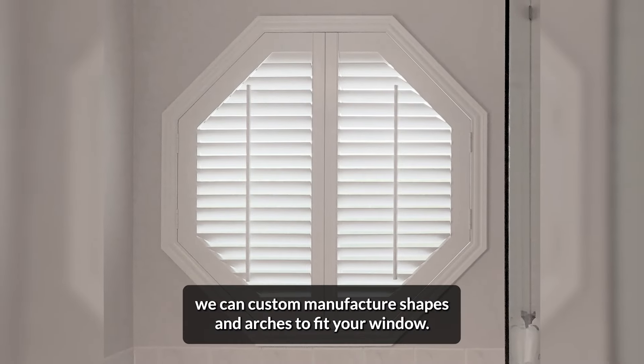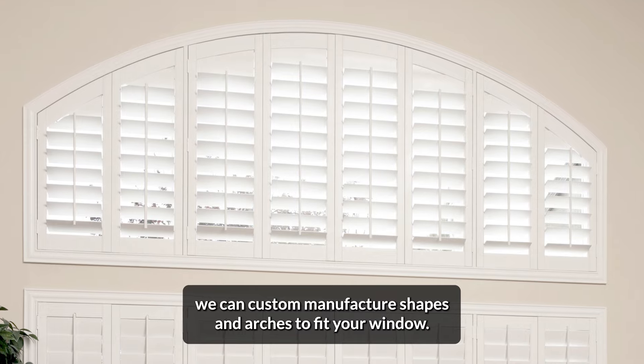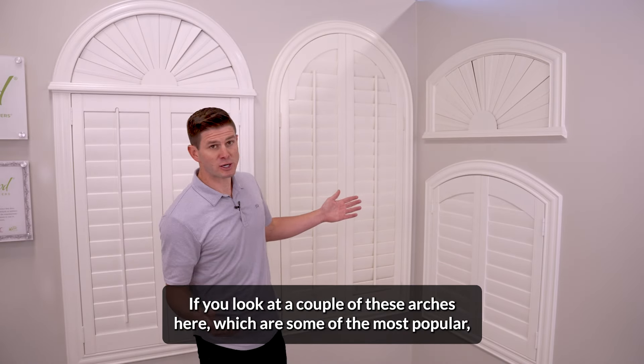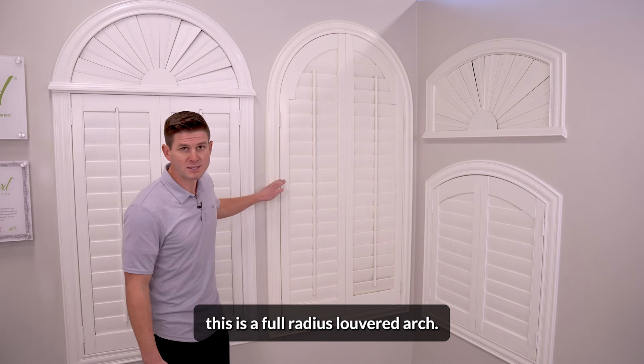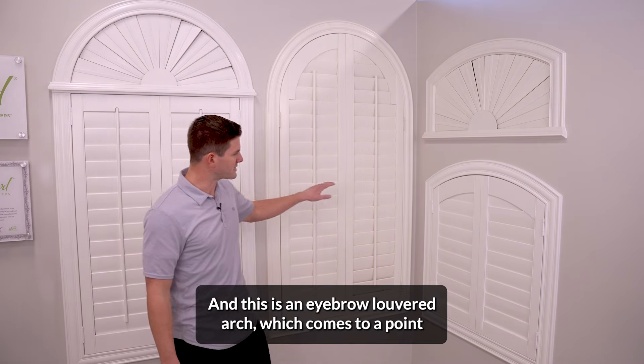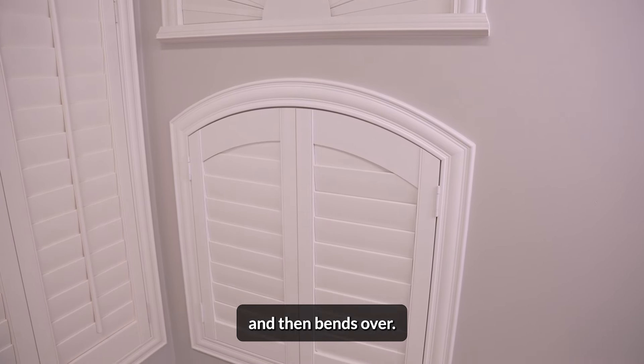Have no fear — at Sunburst Shutters we can custom manufacture shapes and arches to fit your window. If you look at a couple of these arches here, which are some of the most popular: this is a full radius louvered arch, and this is an eyebrow louvered arch, which comes to a point and then bends over.